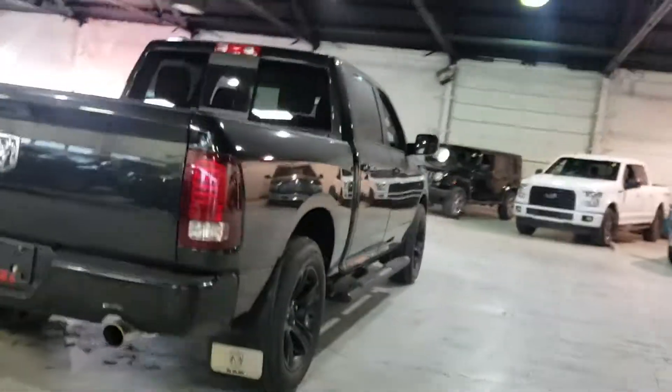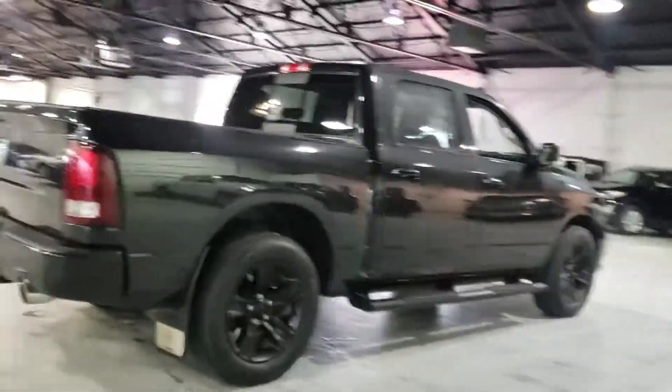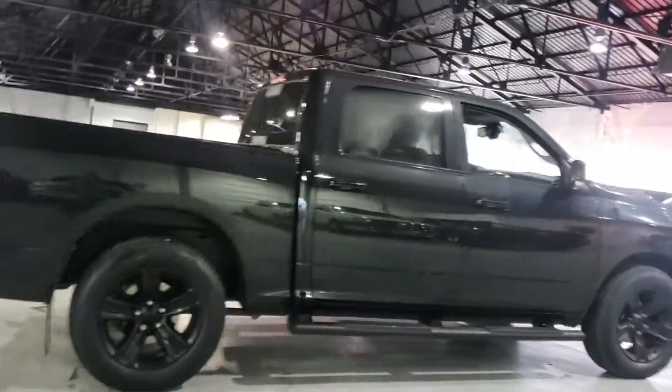Rolling around, it's in absolute beautiful shape. No major dents, dings, or scratches. Aftermarket side steps, black on black, very nice.